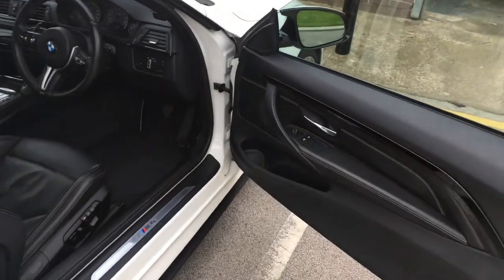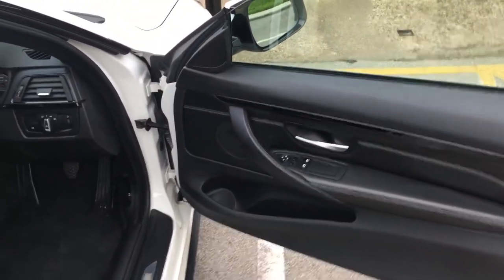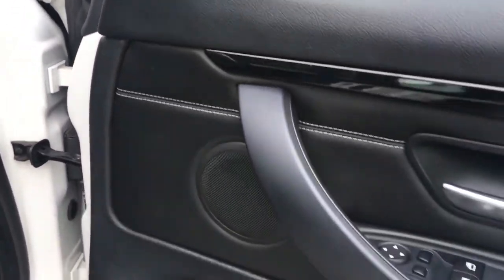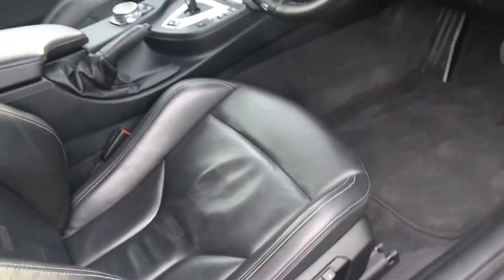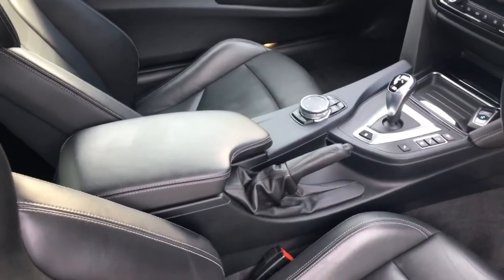Inside the vehicle, one of the customer's requirements was that he didn't want to see anything, so all the products have been installed behind the factory locations. Behind there is the Audison Voce tweeter, then we have the Audison Voce mid behind the factory grille in the door, and underneath the driver and passenger seats are the Rainbow woofers.